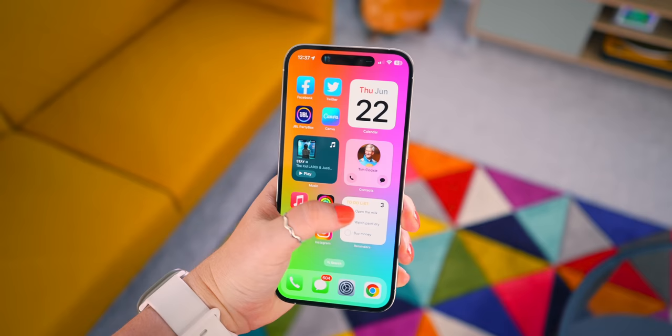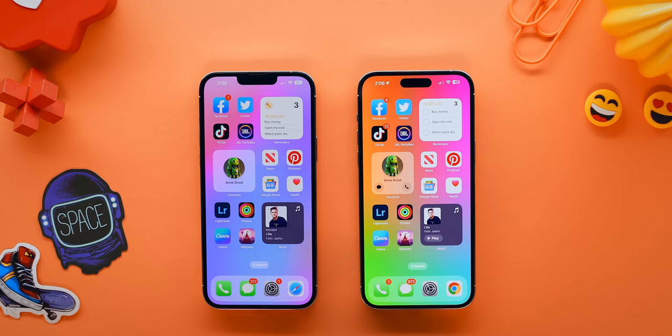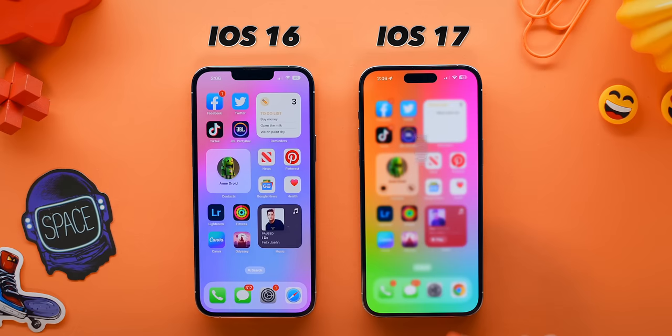One of the biggest updates to widgets is that they are now finally interactive straight on the home screen. With iOS 16, you couldn't interact with widgets like reminders, for example. The contact widget never had any buttons, but now you can message or call straight from the widget. And for some crazy reason, you couldn't even control music from the music widget — but now you can.